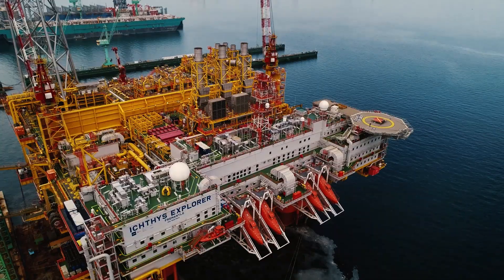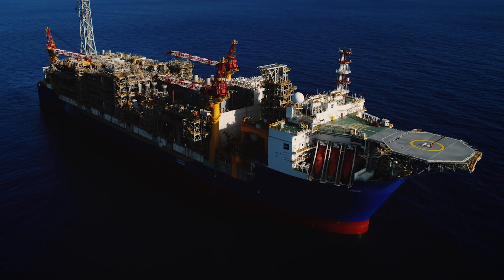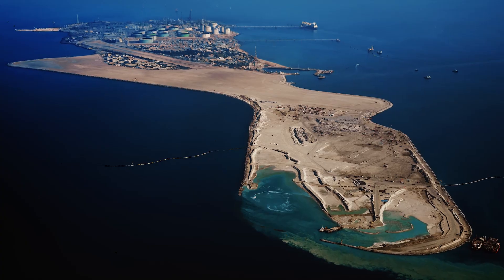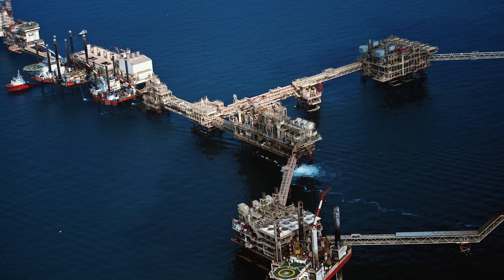By around 2030, we aim to inject 2.5 million tons or more of CO2 and be a leading company in the CCS and CCUS sector by promoting technical development and commercialization.